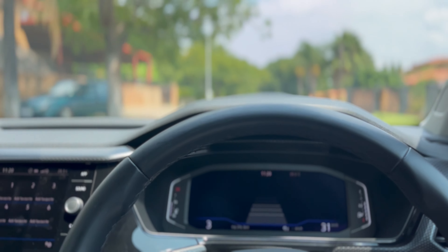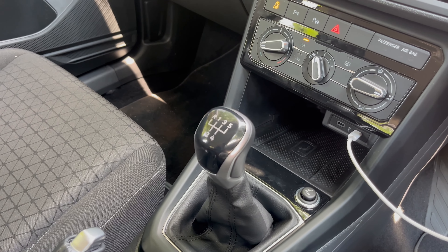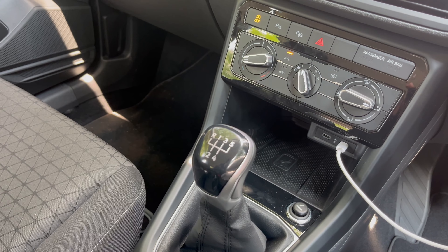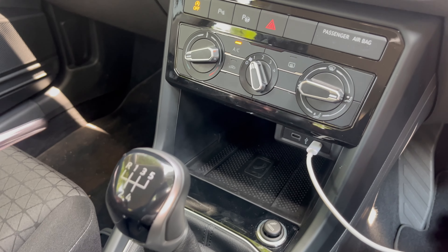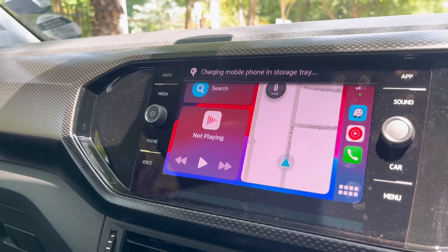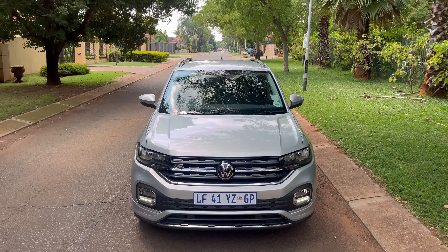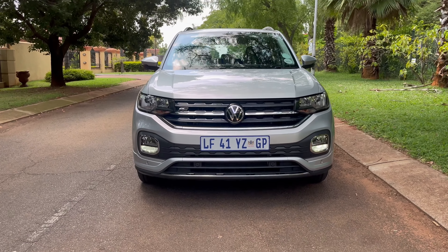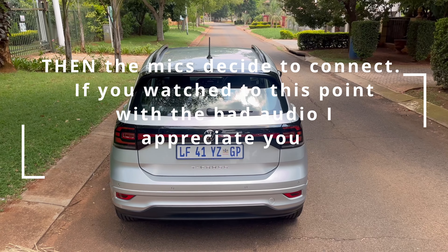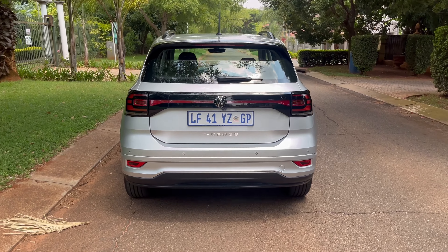There's really no need for the top-of-the-range 500,000 rand T-Cross because it will take your monthly repayments higher, and at that price range you're competing with a lot more other vehicles. So, my thoughts — would I tell you to get this vehicle? If you're a Volkswagen fan, you love Volkswagen products, and you're coming from a Polo and want something that reminds you of a Polo, then 100% yes, go for the T-Cross. But if you have 10,000 rand to spend on monthly payments, I'd tell you to weigh your options first.